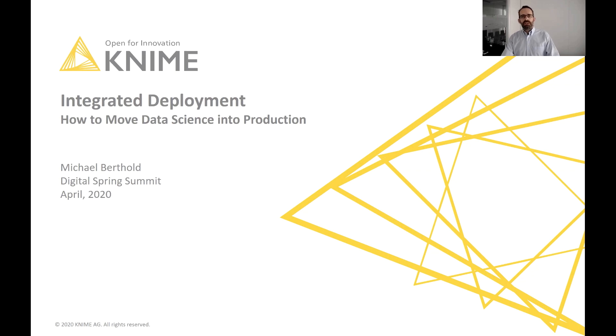Good afternoon. In the next 20 minutes or so, I want to talk about something we've been working on at KNIME for quite some time now, which we term integrated deployment — a completely automated way of moving data science into production.